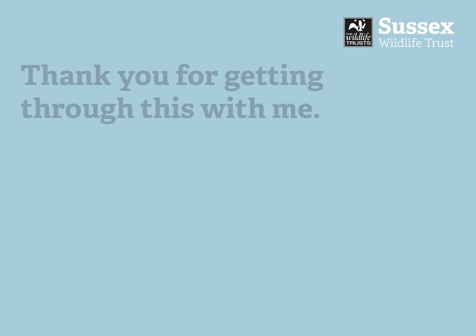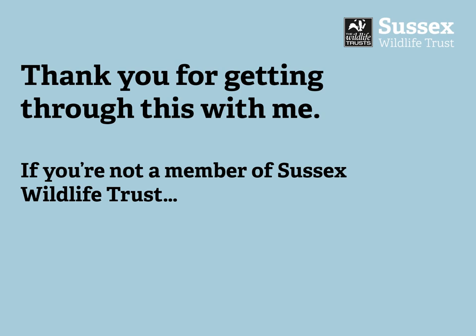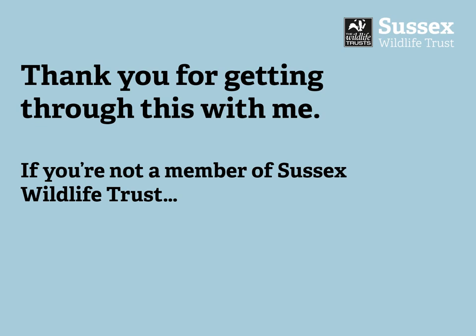So thank you for getting through this with me. If you're not a member of Sussex Wildlife Trust then please consider joining us — we'd love to have you on board and you can join online. That was the first 50 days of the Corona Wildlife Diary. I'll keep on doing it until we're told to stop, and in 50 days' time on June the 25th we'll have another recap. Thank you for listening!